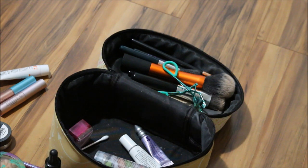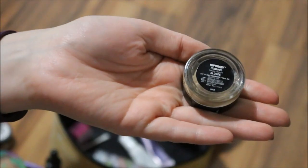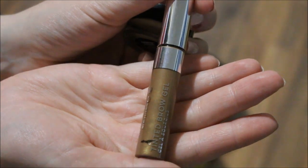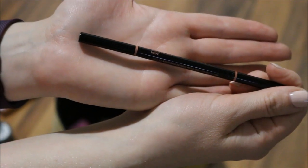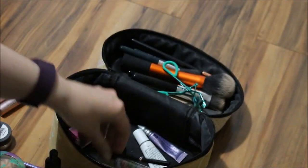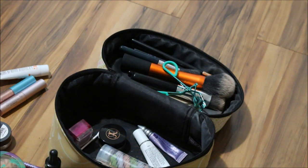For my eyebrows, I'm not going to change anything. I'm going to leave my Anastasia Beverly Hills Dipbrow Pomade in the shade Blonde, as well as my Anastasia Beverly Hills tinted brow gel in the shade Caramel. However, I would also like to try the Anastasia Beverly Hills Brow Wiz in the shade Taupe, so I'll move that one in.